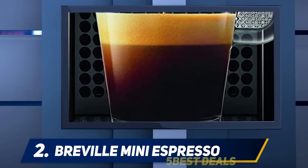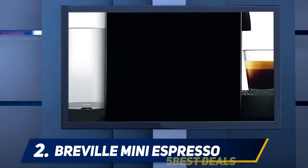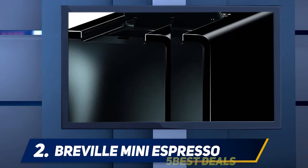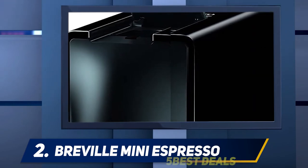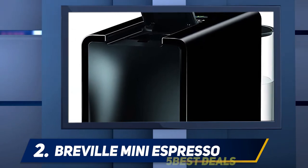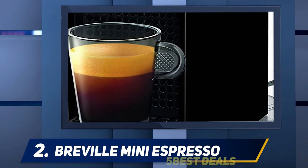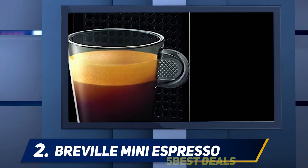Coming in at number two, the Breville Nespresso Mini Espresso. The Breville Nespresso is one of the best capsule coffee makers due to its fast brewing speed. The size is also fairly small and it is a single-serve device, but it does not compromise the quality of the brew in any way and always produces great tasting coffee. With up to 19 bars of pressure and an extraction process completed with just a single button press, you can rest assured you will always have your coffee on time.